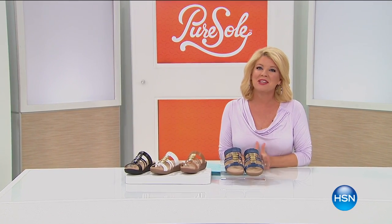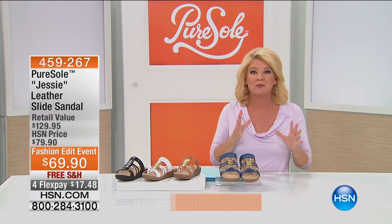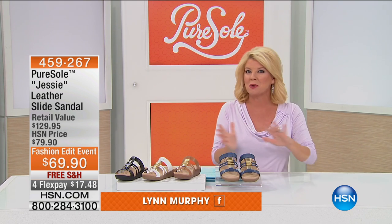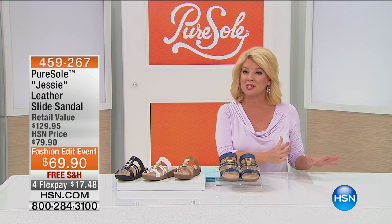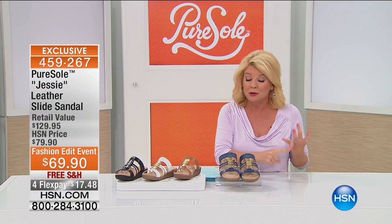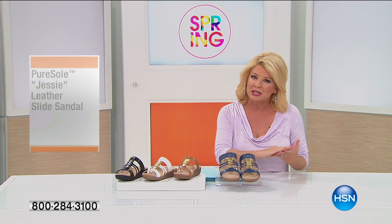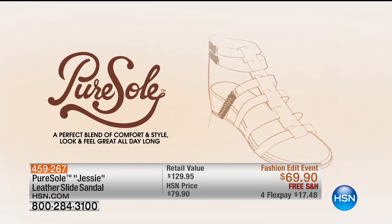Hi everyone. It's officially the one-year anniversary of our exclusive launch in footwear called Pure Soul. Our buyers went right to the drawing board over four years ago and said, we want to create an exclusive brand all about great comfort. Most importantly, something that is subtle every day with a fashion twist. Voila!